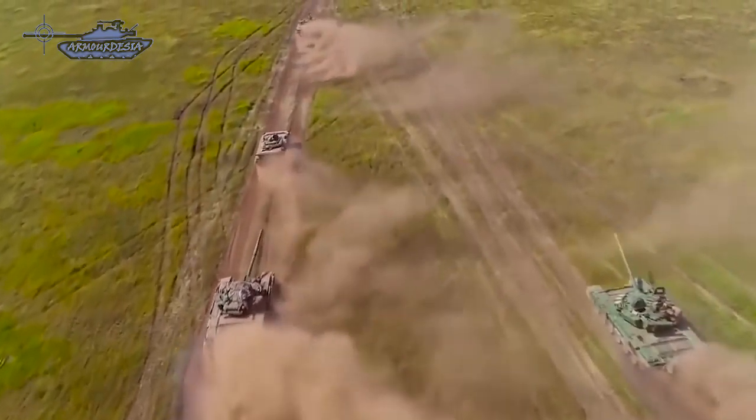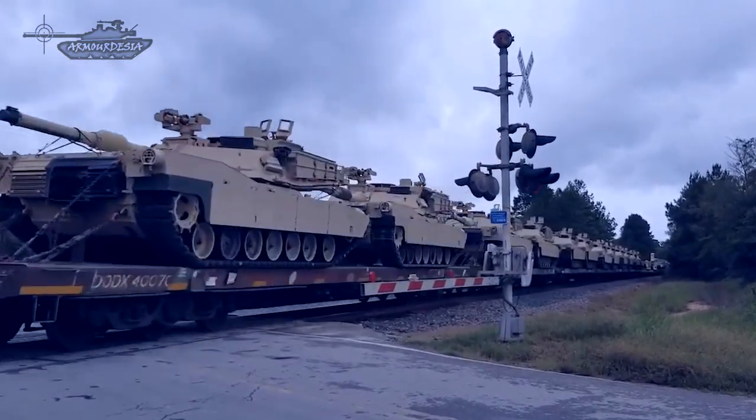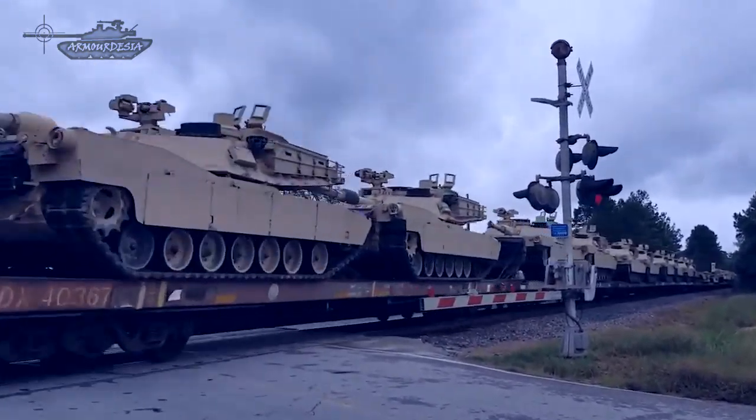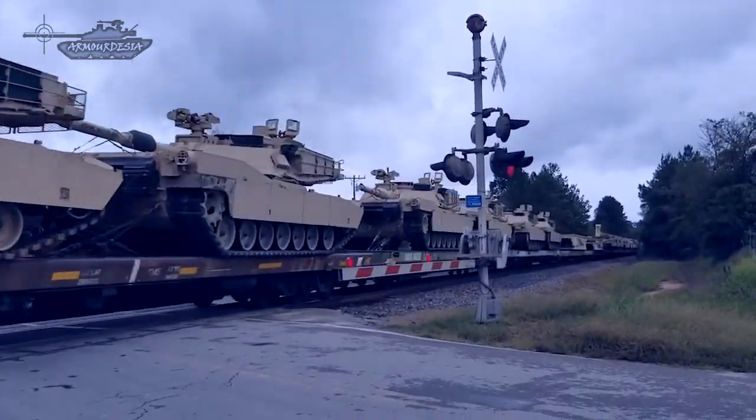Russia, on the other hand, still has a sizable active fleet of tanks and retains thousands more in storage. Further, the slow arrival of NATO heavy armor will force infantry to deal with tanks on their own, along with attack gunships and attack aircraft.